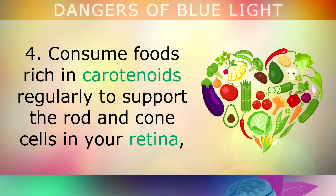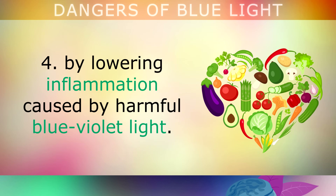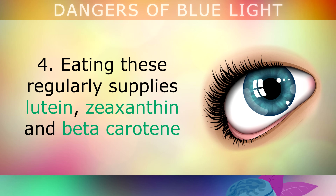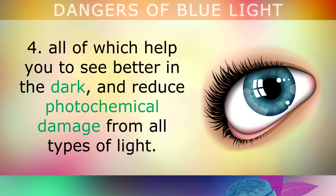Consume foods that are rich in carotenoids regularly to support the rod and cone cells in the retina, by lowering inflammation caused by harmful blue violet light. Carrots, swiss chard, collard greens, kale, romaine lettuce, peppers and shrimp are all excellent choices. Eating these regularly supplies lutein, zeaxanthin and beta-carotene, all of which help you to see better in the dark and reduce photochemical damage from all types of light.